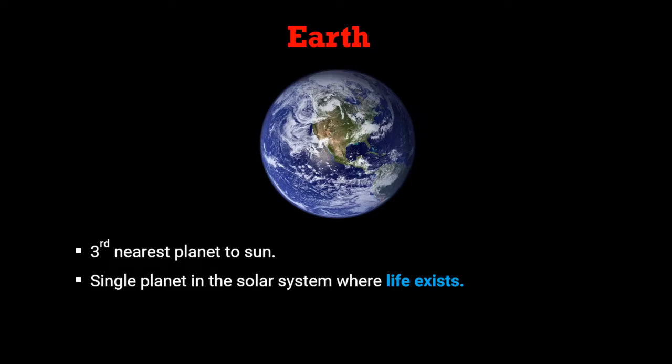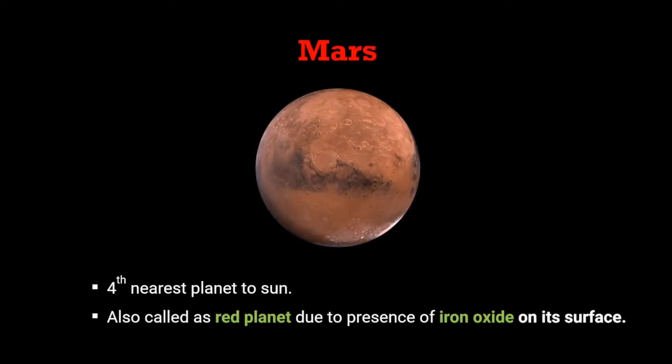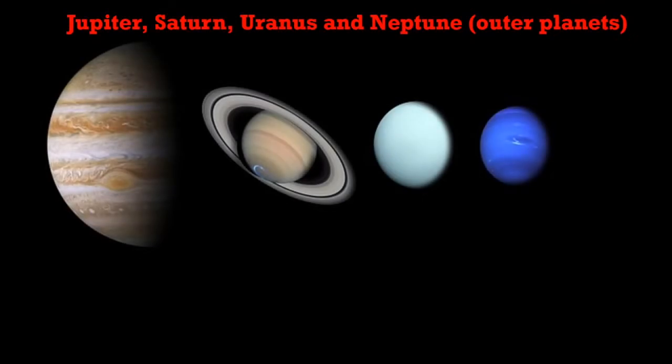The third nearest planet to the sun is Earth. It is our planet and the only planet in the solar system where life exists. After Earth there comes Mars, the fourth nearest planet to the sun. This planet is also called the red planet due to the presence of iron oxide on its surface.